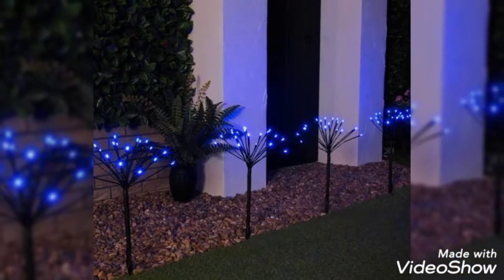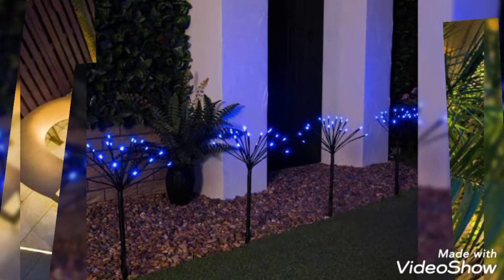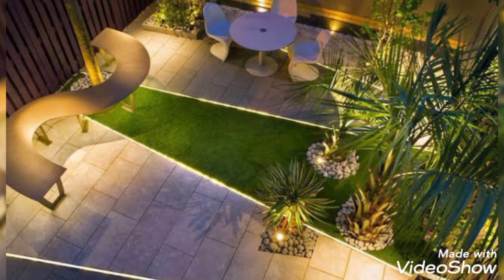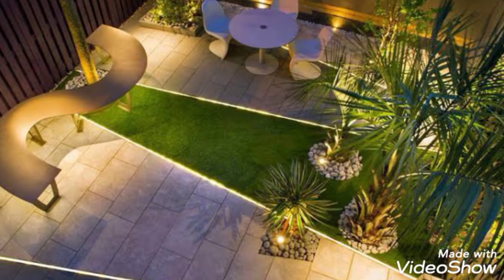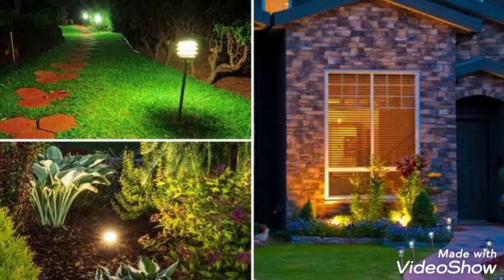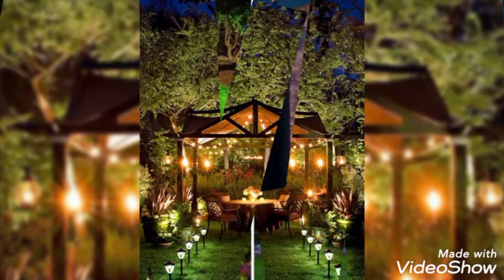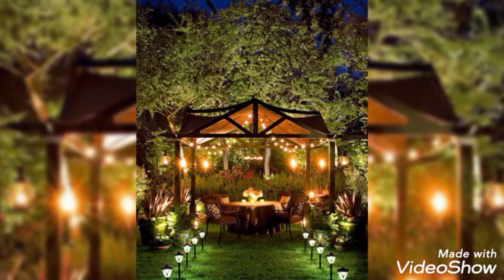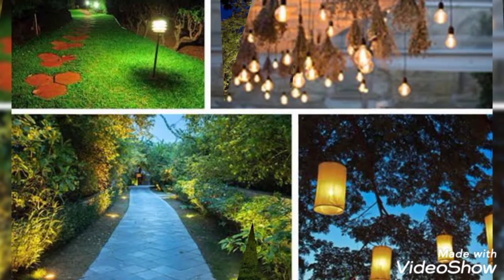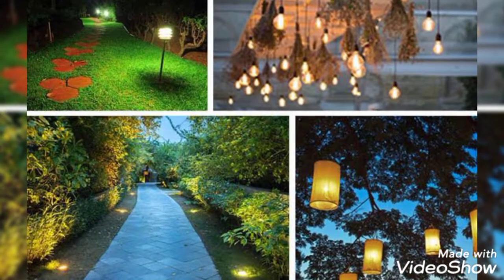When the days become longer and start to warm up, it's time to consider revamping your backyard living areas for the summer. An easy way to make your yard more inviting is to add lighting, so that you can eat, relax, and reconnect with family and friends long after the sun goes down.